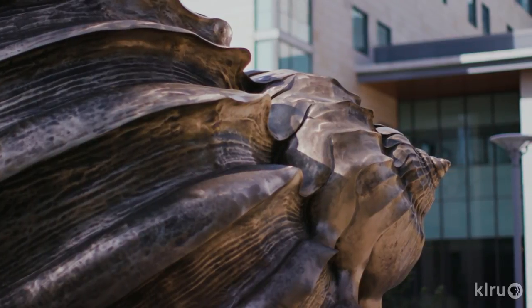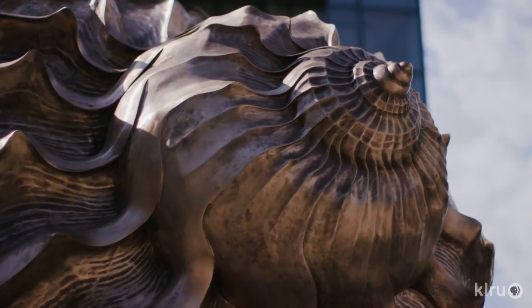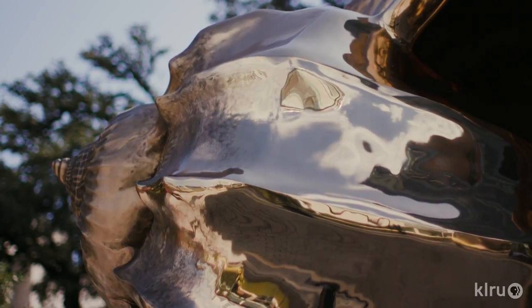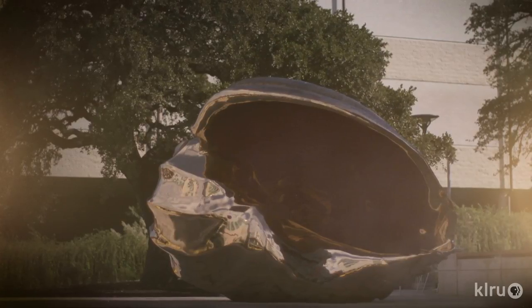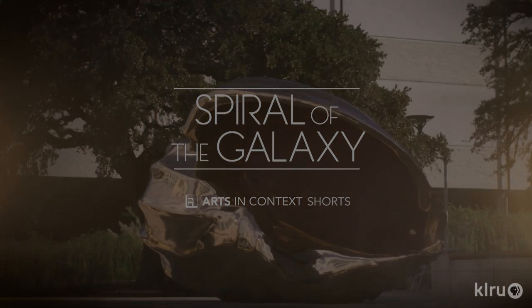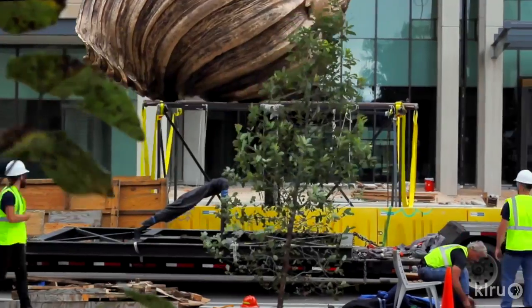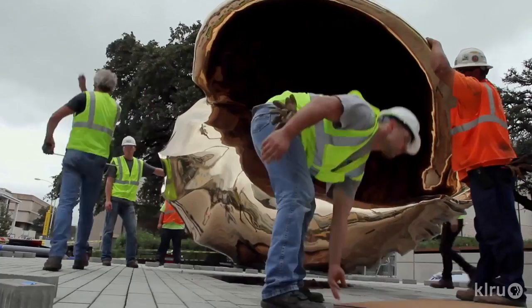It creates conversation. It creates a meaningful experience for people. It could be interpreted as a complex structure that protects delicate organisms. This is the newest piece in the collection for Landmarks, the public art program at the University of Texas at Austin. We're standing in the Dell Medical School complex. The sculpture here is by a British artist named Mark Quinn.